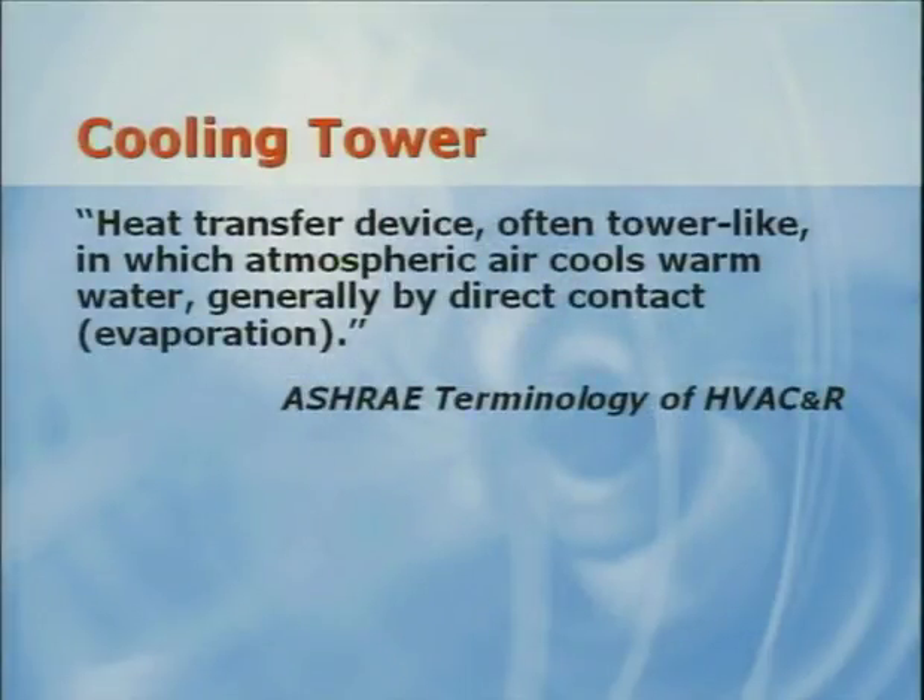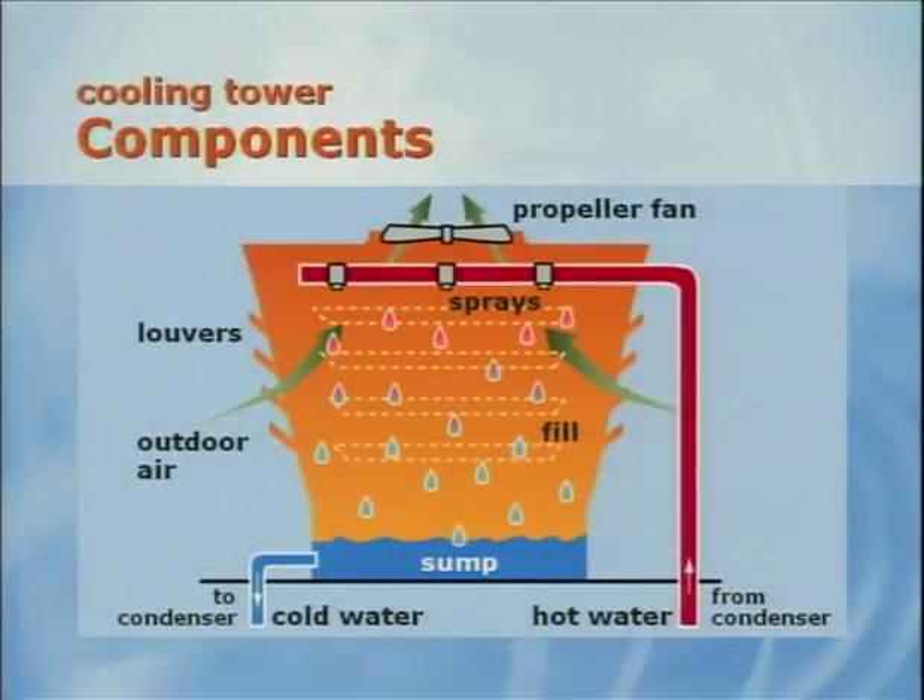ASHRAE defines a cooling tower as a heat transfer device, often tower-like, in which atmospheric air cools warm water generally by direct contact. Viewed another way, it's a magic trick where you throw hot water up in the air and when it comes back down, it's cold water. This figure shows the basic components of a cooling tower. The red pipe brings hot water to the tower and spray nozzles distribute the water over fill. The fill improves evaporation by increasing the amount of water surface area exposed to the air. Evaporation cools the water as it falls through the fill and into the sump at the base of the cooling tower.